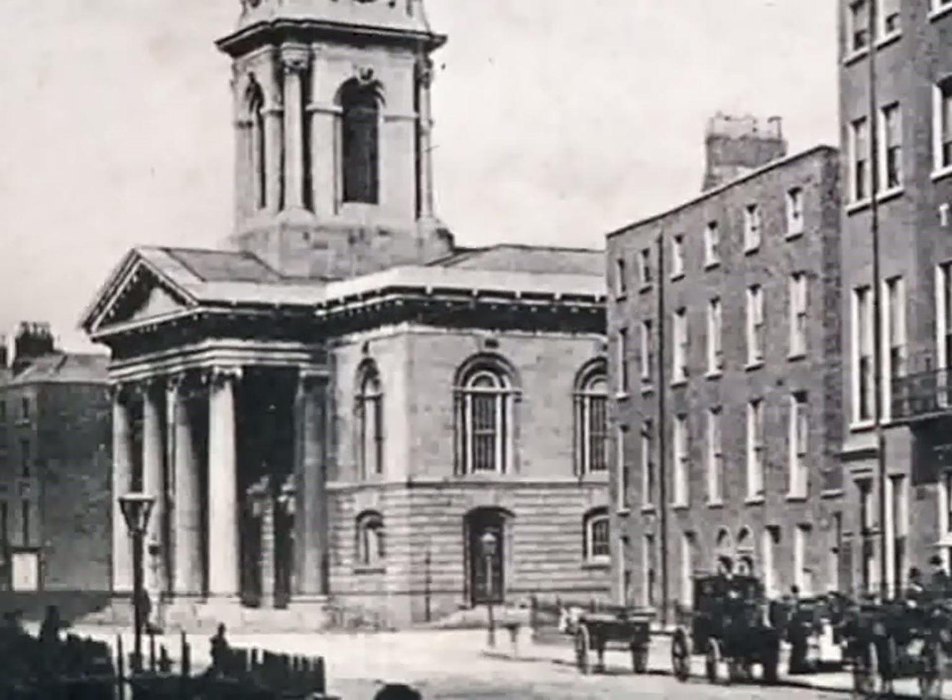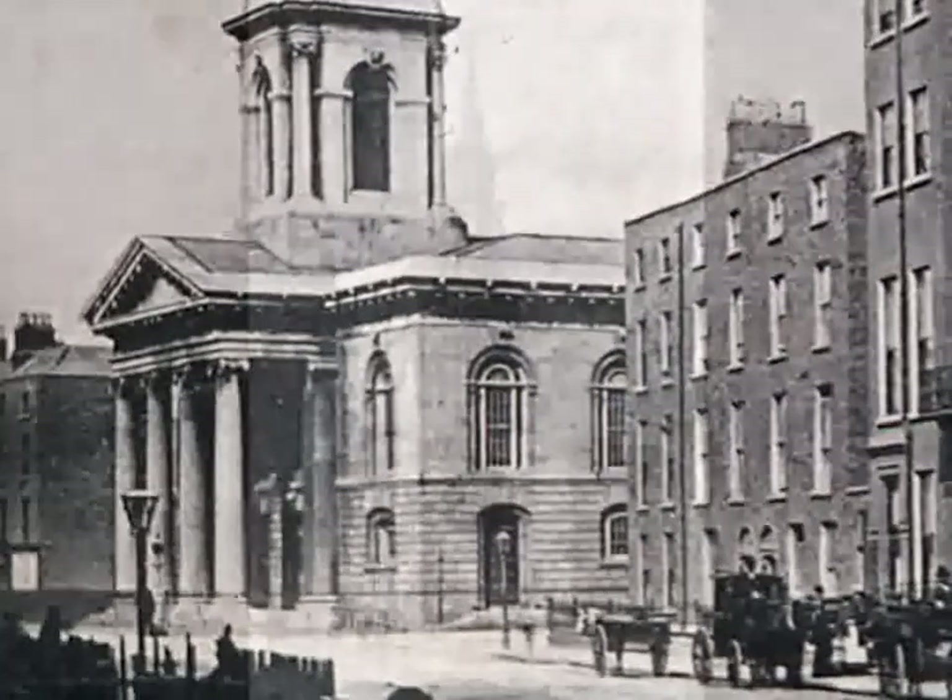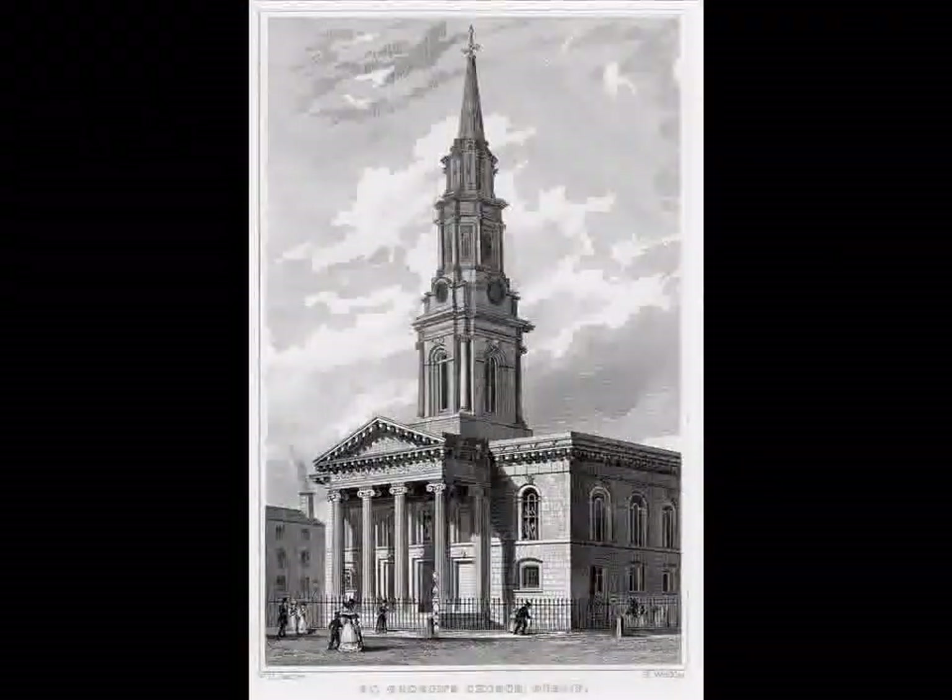Its architect was Francis Johnston, 1760–1829, the man who also built the GPO on O'Connell Street.